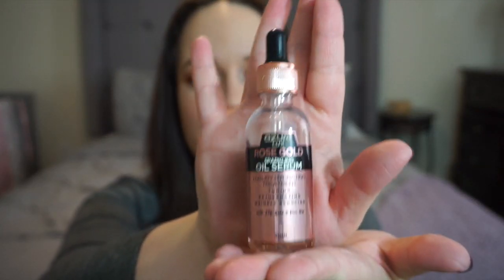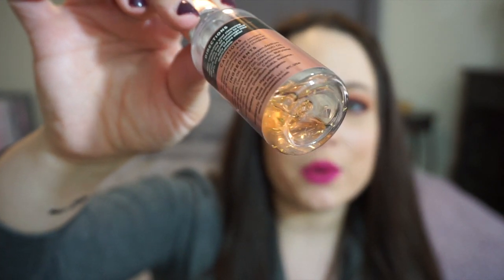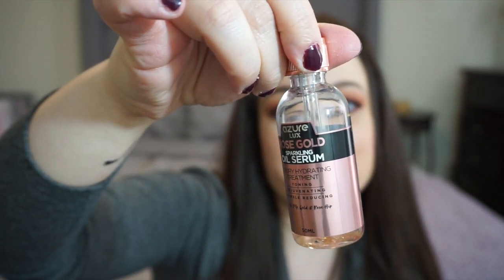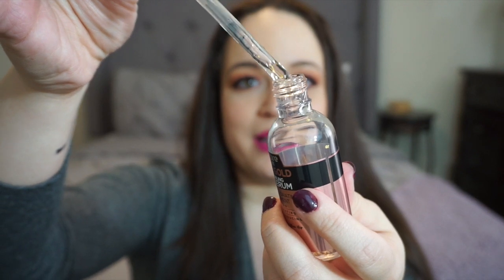It's also really nice to use as a setting spray. For moisturization and prepping my face before makeup, one thing I've been using is this rose gold serum I found at TJ Maxx by Azure Luxe — a sparkling oil serum with hydrating, toning, and rejuvenating 24-karat gold and rose hip. The formula is really mild, which is important since fragranced or shimmery products can irritate my sensitive skin. You apply a little with the dropper to your face and neck, and I think this was under $6.